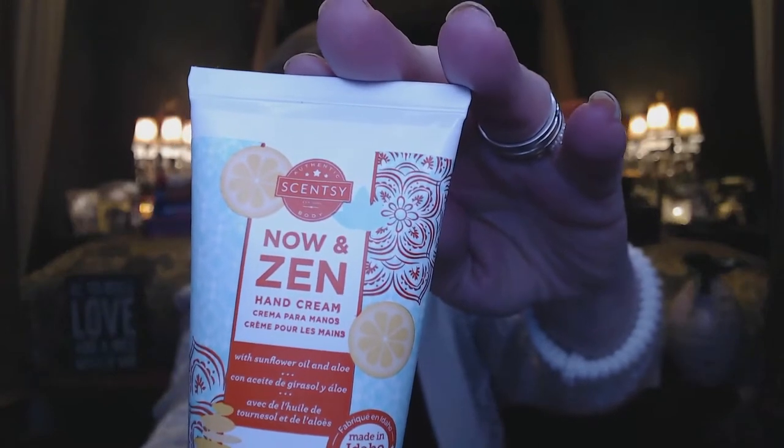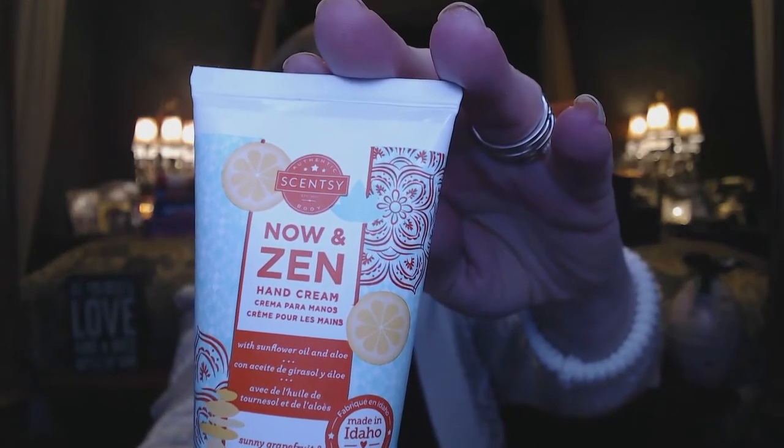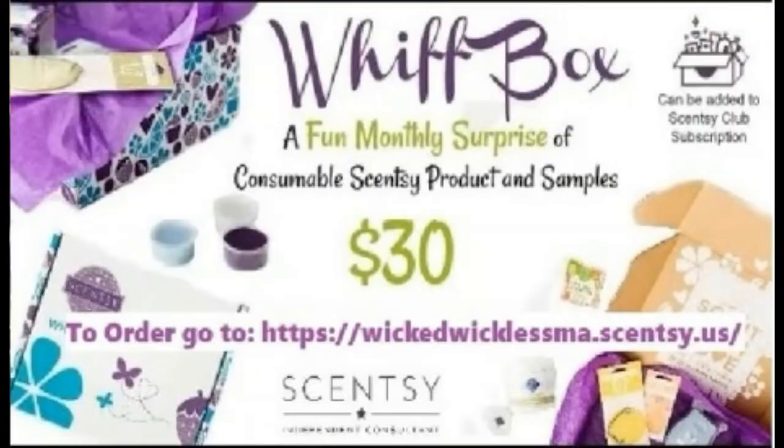We've got the hand lotion — I love their hand lotion. This one is Now in Zen, made with sunflower oil and aloe, packed with vitamins and nutrients to make your skin feel good. I grabbed an open bottle to show you — it smells like grapefruit and chamomile, a nice soft, floral, citrusy scent. It feels really nice and the scent is lovely. This hand lotion is about a nine dollar value.